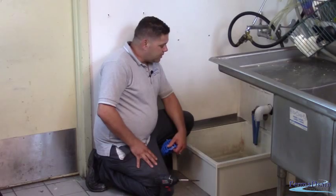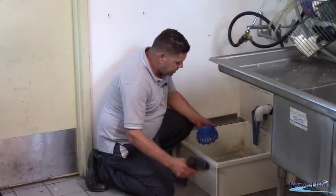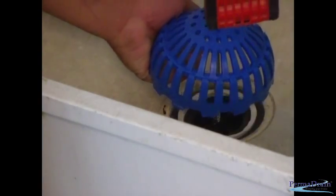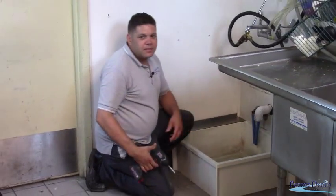We have everything put back together now. We also have our Permadrain cross strainer installed in the drain opening and we're ready to install our Permadrain dome strainer. This drain is now protected and this customer no longer has to worry about this drain stopping up and causing headaches.